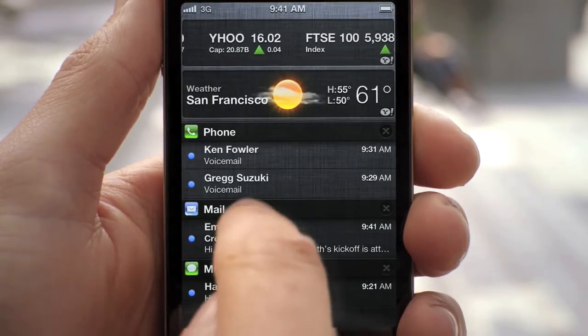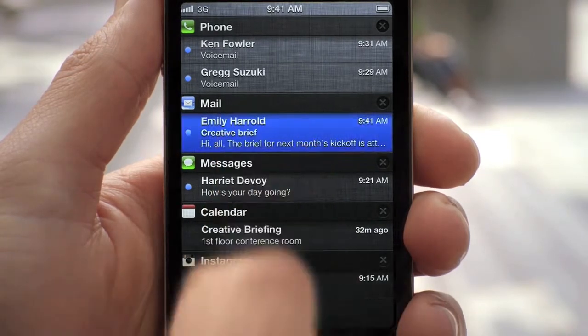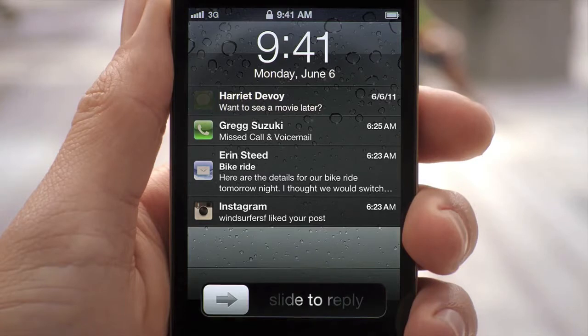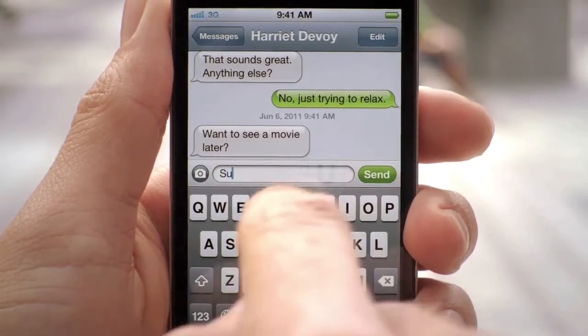From within the notification center, you can see all of your missed calls, your text messages. And if you tap on it, it'll take you directly to that application. We also made the experience in the lock screen even better — you're now able to see all of your messages, and with a simple swipe, you can jump right into the app that sent the notification.